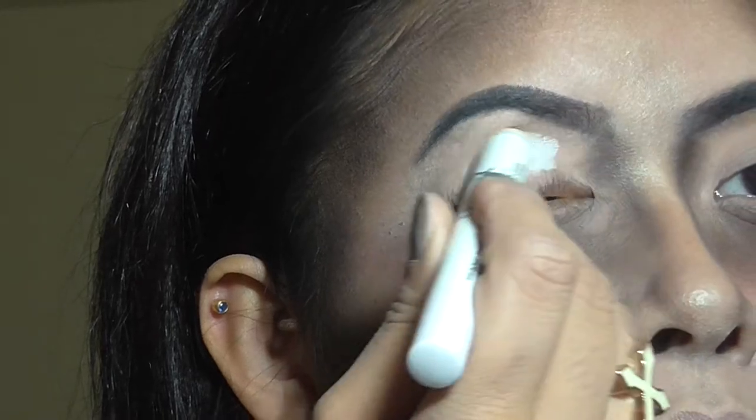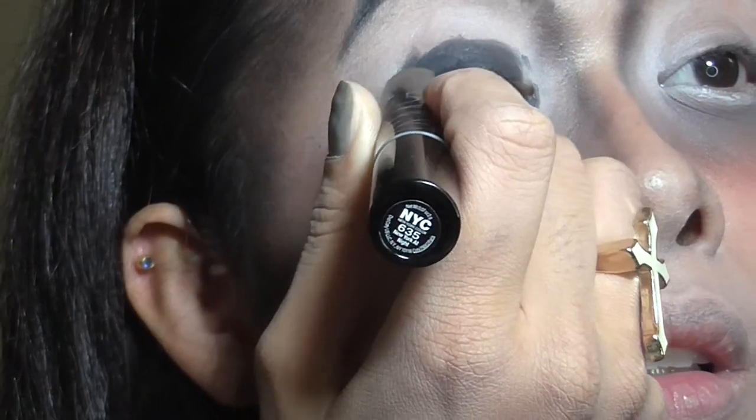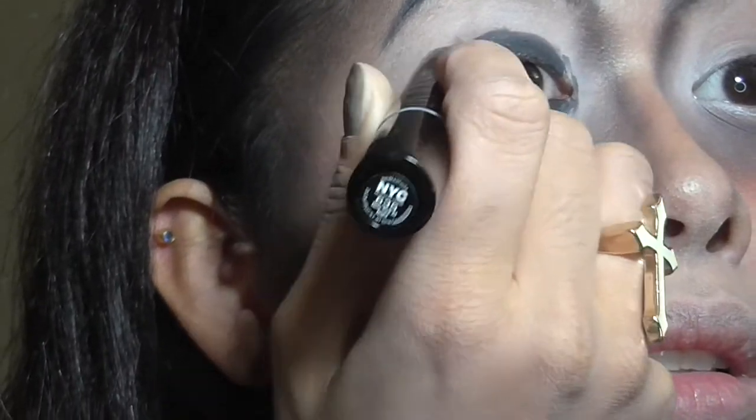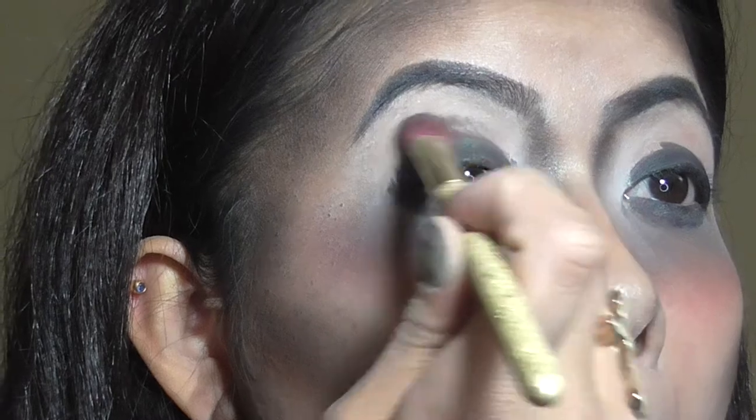Then I'm taking the NYX jumbo eye pencil in Milk and putting that all over my eyelids. Then I'm taking the NYC jumbo pencil — I think it's in black — and putting that over my eyelids on top. Don't worry if it's a little messy because I am actually going to be blending it all out.